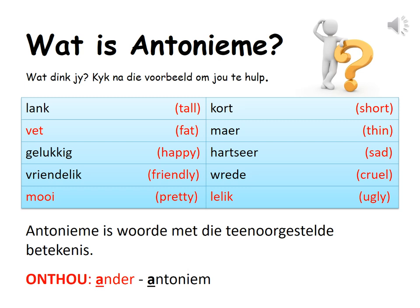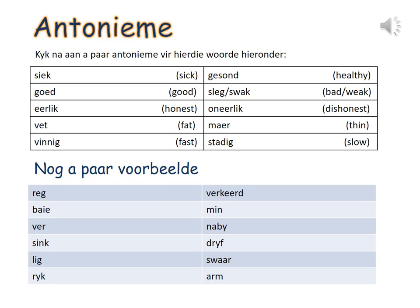What can you notice? Antonyme is woorde met die teenoorgestelde betekenis. Antonyms are words with the opposite meaning. Onto — under the A, and the A in antonyme. Kyk nou aan 'n paar antonyme vir hierdie woorde hieronder. Think of a few opposites for the words below. Siek meaning sick — gesond, healthy.